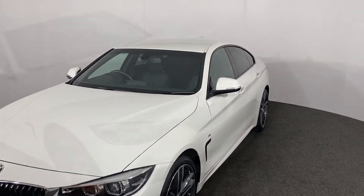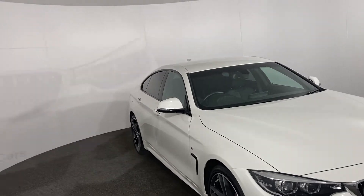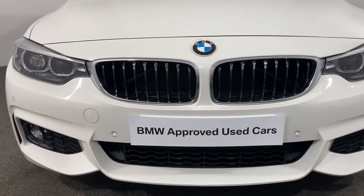Here at Lloyd BMW in Carlisle we are pleased to be able to present to you this stunning 420i M Sport Grand Coupe in Alpine White with a high gloss Shadowline exterior trim.